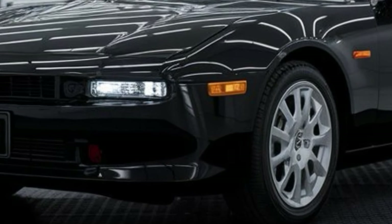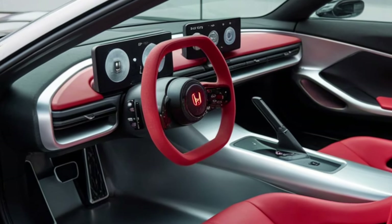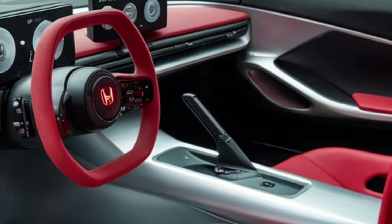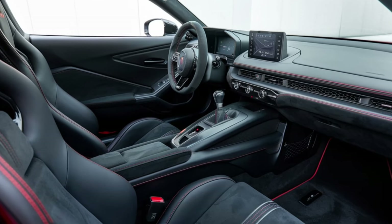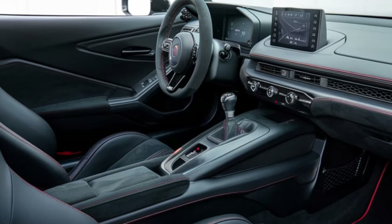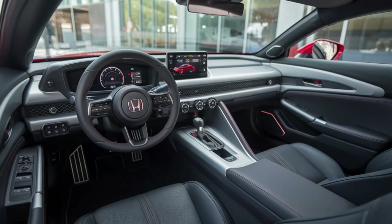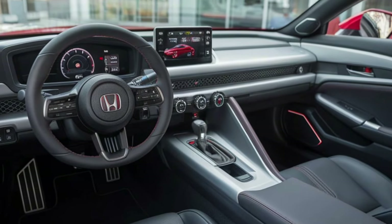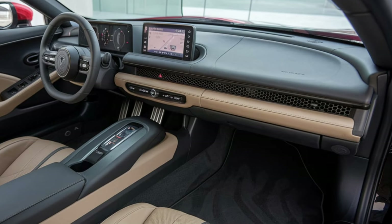Making the Prelude equally at home on the track or on the street. Interior. Step inside the 2025 Honda Prelude and you'll find a cabin that reflects the perfect fusion of luxury and technology. Premium materials, including soft-touch leather and brushed metal accents, elevate the experience. The driver-focused cockpit features an intuitive infotainment system with a large touchscreen, seamlessly integrated with Android Auto and Apple CarPlay. The seats are designed for both comfort and support, offering the ideal driving position for spirited drives and long road trips alike. With a cockpit that feels both modern and intimate, the interior of the Prelude makes a statement of refinement and functionality.